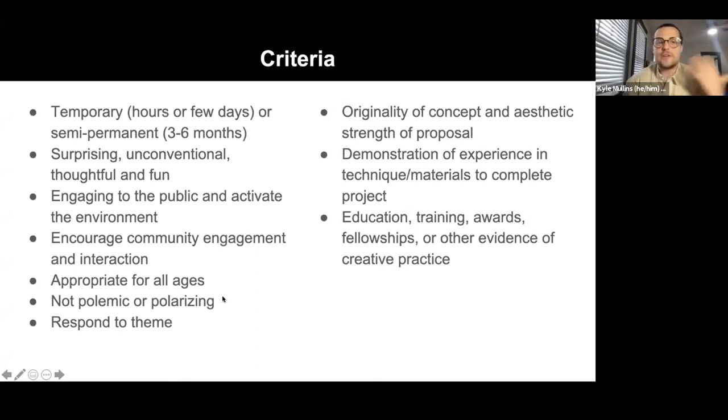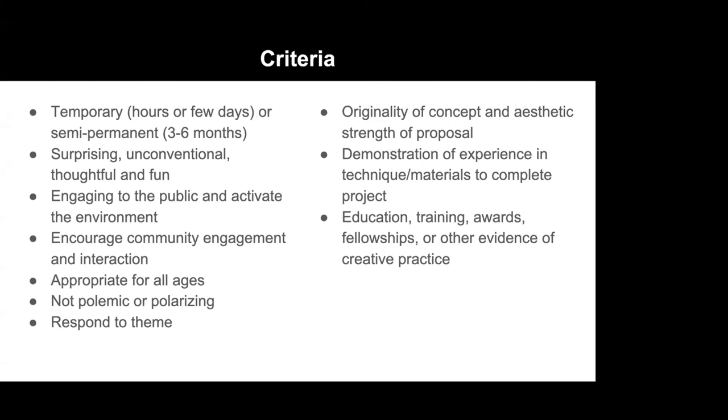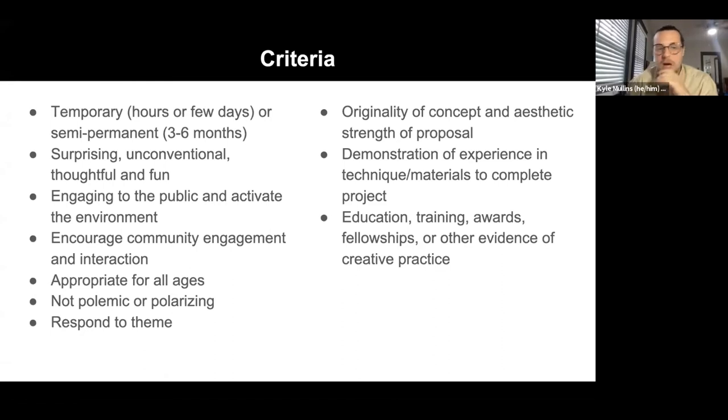Criteria: the work is envisioned to be temporary or semi-permanent — all of tonight's calls are more on the semi-permanent side, with installations up for some months. We're looking for work that is surprising, unconventional, thoughtful, fun, and engaging to the public — work that really activates the environment. Definitely recommend taking a trip along the streetcar route to look at the shelters, the car, and the art wall, and really think about its place in the city. The work needs to be appropriate for all ages, nothing polemic or polarizing, and everything should respond to the theme of resilience.